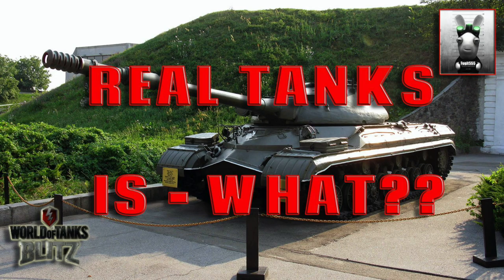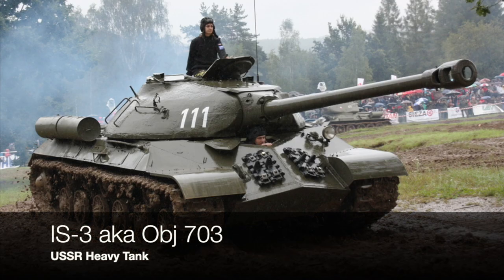Hello again everybody and welcome back to Fujits Blitz. Today we've got a bit more history. It gets really confusing with the Soviets because a lot of their heavy tank production didn't actually get produced. So there's a bit of confusion, and it all starts with this tank — the IS-3.